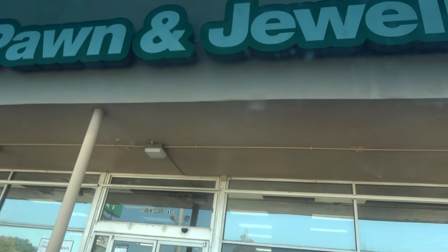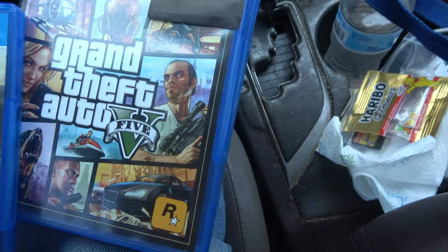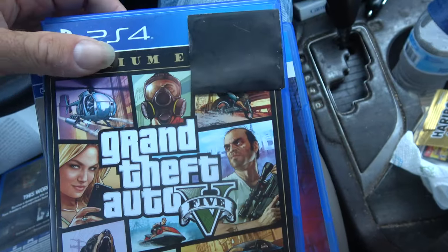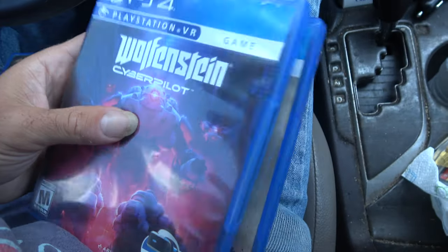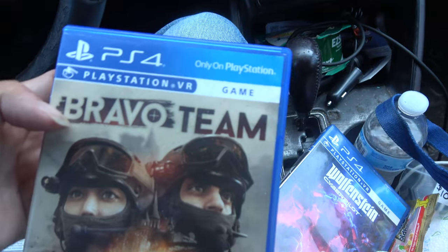Just stopped at that Value Pawn right there. For $10, I picked up Days Gone, GTA 5 Premium Edition, Wolfenstein VR, and Bravo Team. They were like $2 and change apiece — it's kind of nuts.